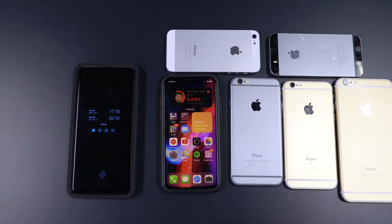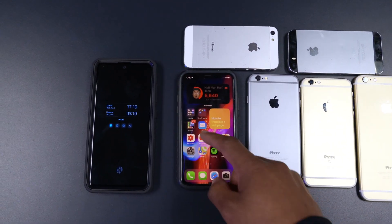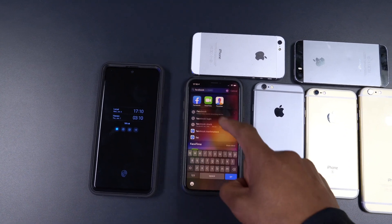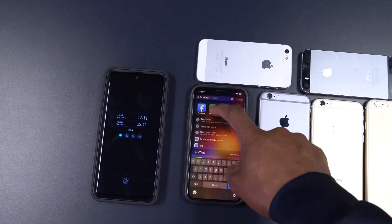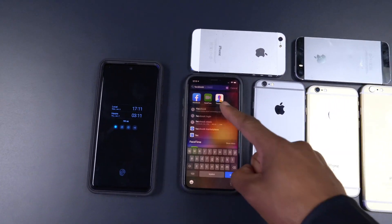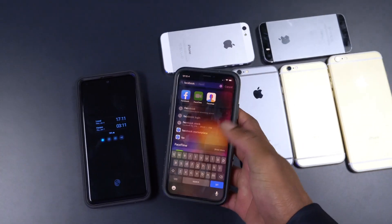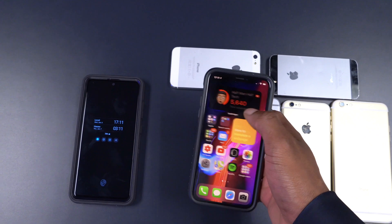Also, something we could be seeing with iOS 15 when it comes to FaceTime is screen sharing. Just like some applications already allow you to share your screen during a video call, we could be seeing something like that come to FaceTime with iOS 15 — that would be very convenient.